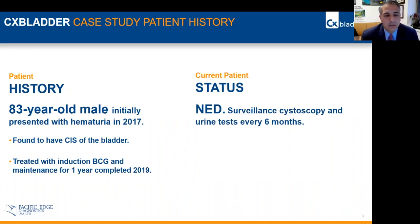He was initially treated with BCG induction — once a week for six weeks — followed by maintenance, which completed in 2019.